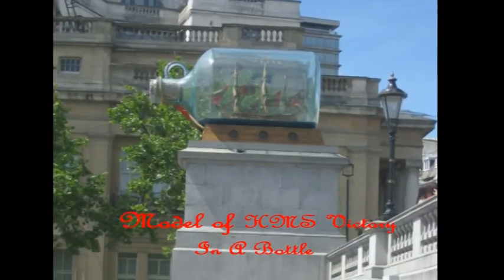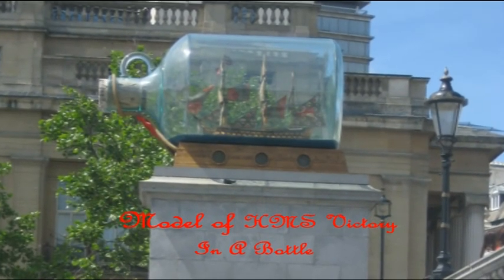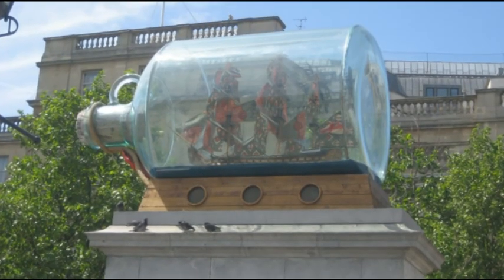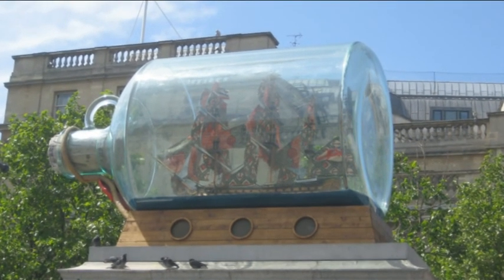Trafalgar Square also has a replica of Lord Nelson's ship, Victory, set inside a giant glass bottle. It is a 1/30th scale replica of Nelson's flagship Victory, on which he died during the Battle of Trafalgar on 21 October 1805.